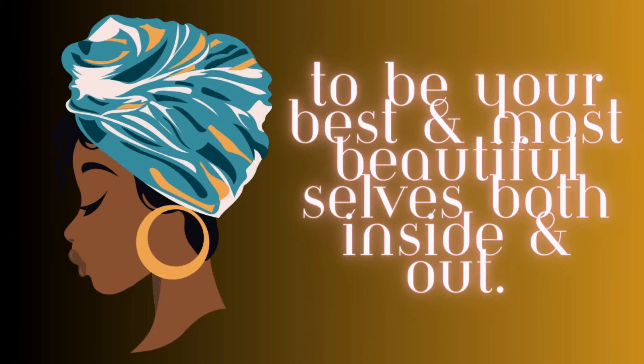Welcome back. Leslie Suzette — all things beauty, all things fragrance, all things self-care. I have one goal in mind, and that is to inspire as many of you as I can to be your most best and most beautiful selves, both inside and out.